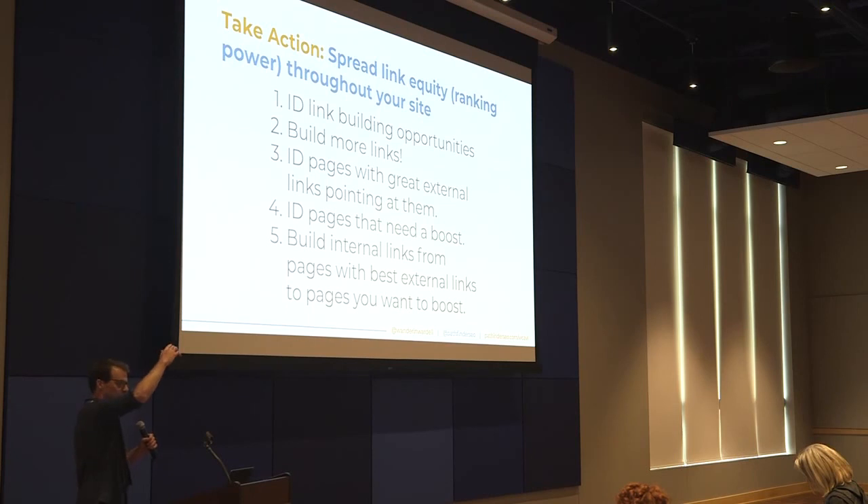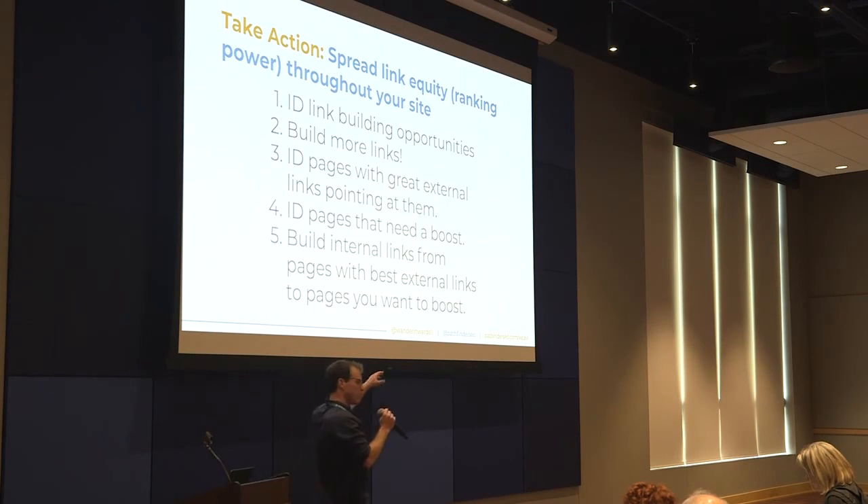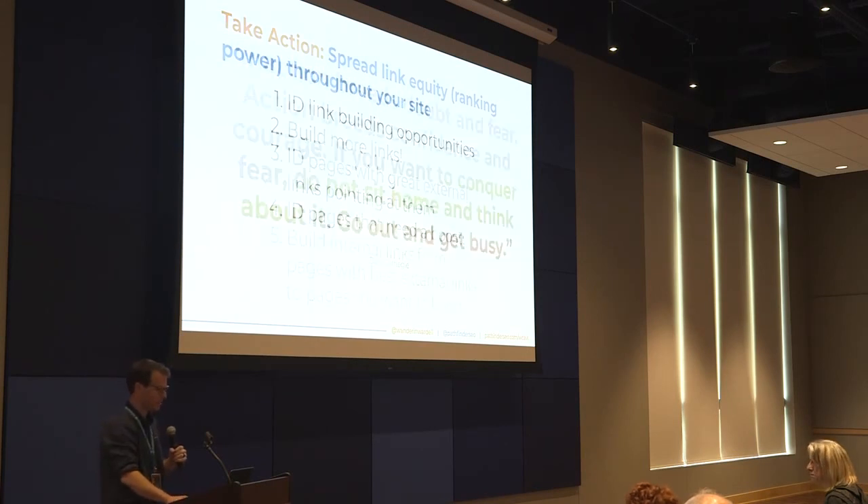Here's how to take action when it comes to building links: identify link building opportunities using a spreadsheet, leverage your business relationships to start out — that's the lowest hanging fruit. Build more of those links, identify pages with the most link equity flowing in from external sites, and then build internal links from those powerful pages to send ranking power to the pages on your site that you want to boost.